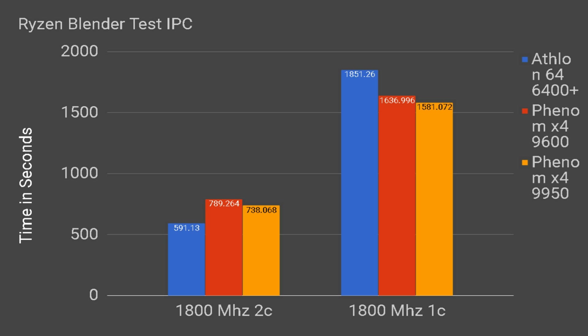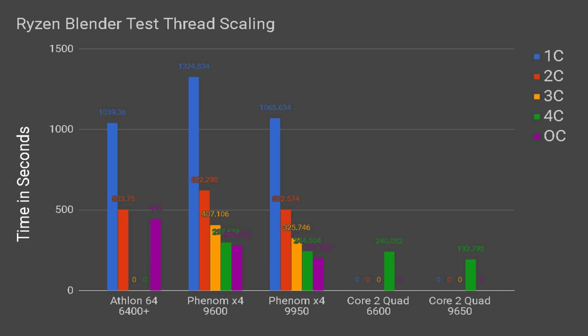Next, we have the Ryzen Blender test as a real-world benchmark. On single-core IPC, the 9600 comes ahead of the Athlon 64, likely due to better memory bandwidth. Interestingly, in the multi-threaded IPC test, the Athlon 64 wins by a decent margin, beating even the Phenom X4 9950, suggesting a potentially better multi-threaded implementation on the older architecture. In thread scaling, while the graph appears to show diminishing returns, the scaling is actually linear — moving from 1 to 2 cores gives around a 50% time reduction, from 2 to 3 gives 33%, and from 3 to 4 gives 25%, indicating near-perfect scaling up to 4 cores.